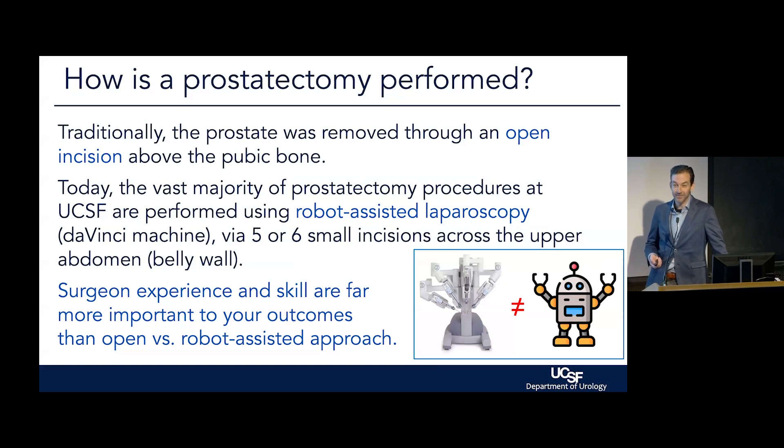As much as AI and ChatGPT are coming for pathology, radiology, and primary care, I think we've got a couple decades in surgery — maybe, maybe. Although not forever.